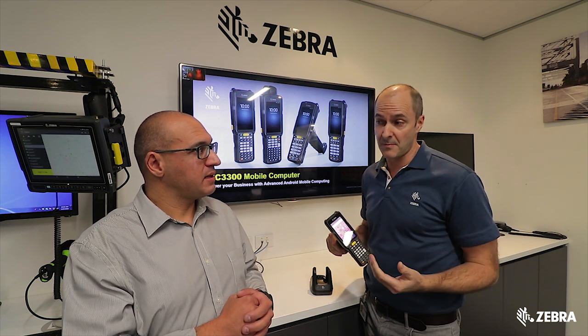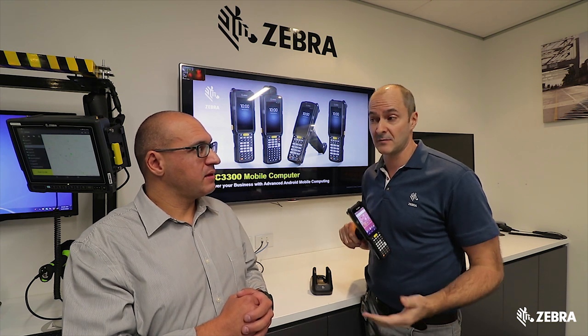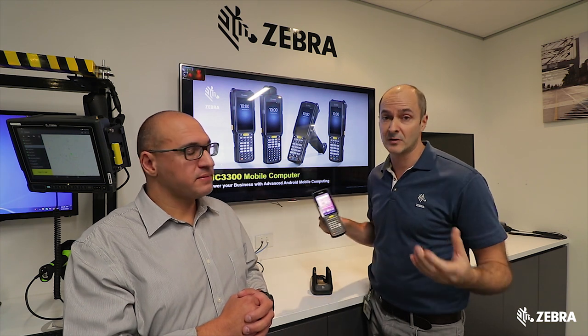Buying an Android is obviously going to be a better choice, and we've got some features on this device that are going to make it very easy for them to transition from Windows, Windows CE, or Windows Mobile to an MC3300 Android device.